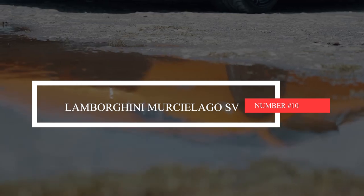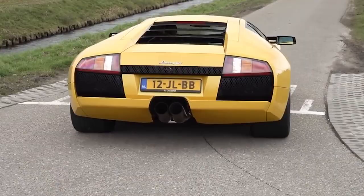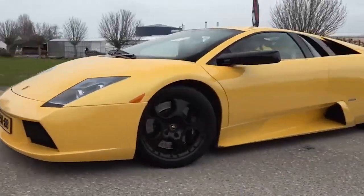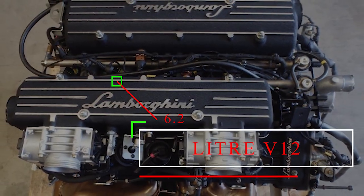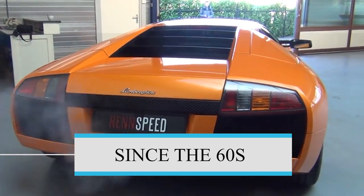Number 10: Lamborghini Murciélago SV. The Murciélago SV was like the cherry on top of a German-engineered sundae, brought to you by the folks at Audi. It was the last hurrah of the trusty 6.2-liter V12 that had been the main attraction to every V12 Lamborghini since the 60s.